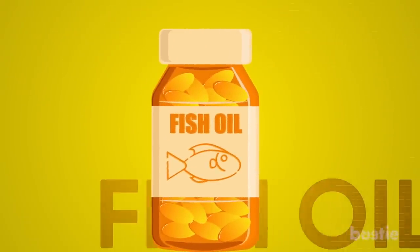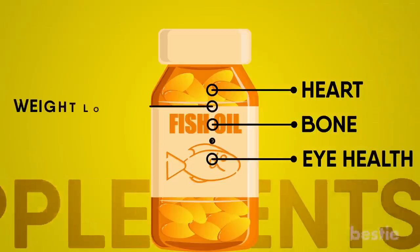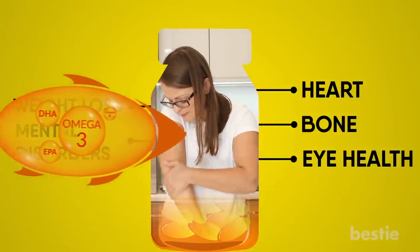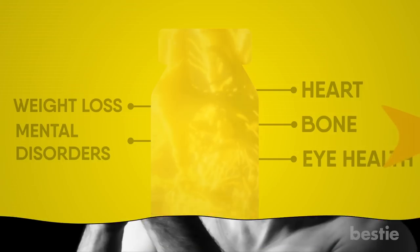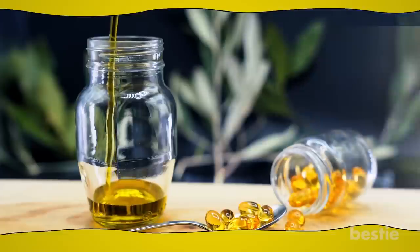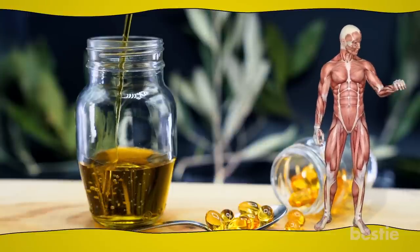Fish oil. You may be familiar with fish oil supplements, which provide many health benefits such as promoting heart, bone, and eye health, assisting with weight loss, and treating mental disorders. Additionally, fish oil is very helpful in treating neuropathy, thanks to its omega-3 fatty acids. Fish oil contains anti-inflammatory properties and can repair damaged nerves. When it comes to diabetic neuropathy, fish oil works wonders — studies suggest it can slow the progression of diabetic neuropathy and even reverse it. Fish oil also reduces pain and discomfort associated with neuropathy, and provides protection from developing the condition in the first place.